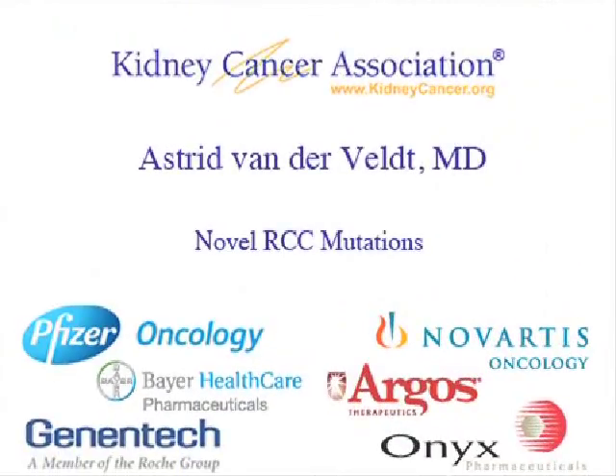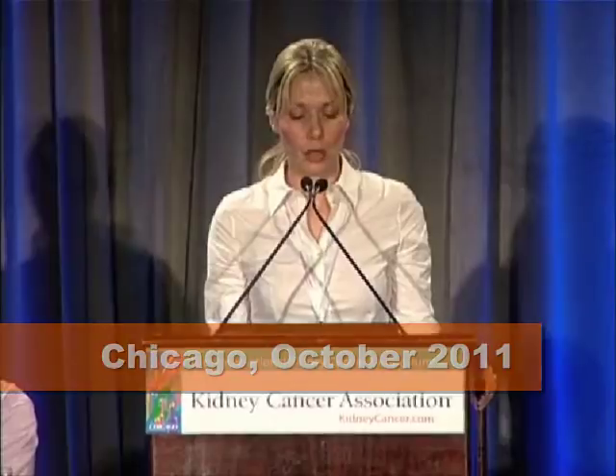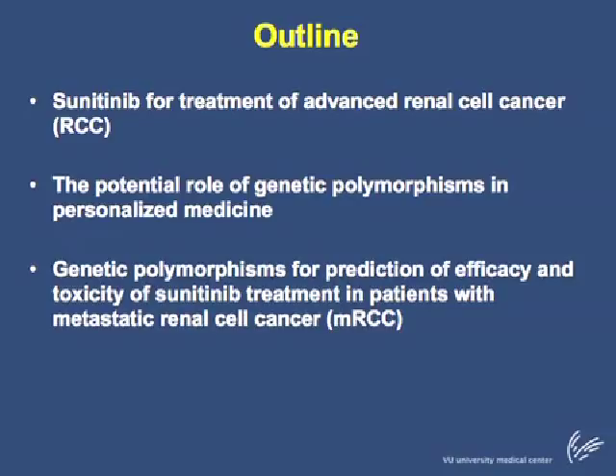I'm Carrie Konosky and welcome to this month's edition of Kidney Cancer News. I have no conflicts of interest to disclose. The outline of my presentation is as follows. I will start with a short introduction on sunitinib for the treatment of advanced renal cell cancer. My presentation will then be focused on the potential role of genetic polymorphisms in personalized medicine, specifically for the prediction of efficacy and toxicity of sunitinib treatment in patients with metastatic renal cell cancer.